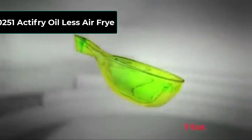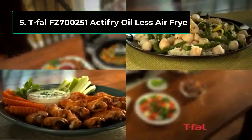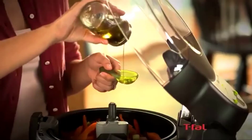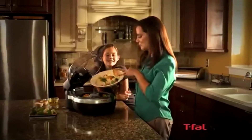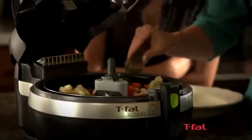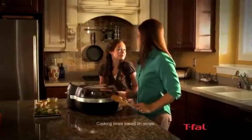Number 5: T-Fal FZ700251 ActiFry Oil Less Air Fryer. This small air fryer looks like it came from outer space and landed in our kitchens to prepare us amazing dishes that are out of this world. It houses a massive 4-quart bucket that prepares meals for up to 5 people at once, and it uses easy digital controls for quick, reliable temperature and timer settings.